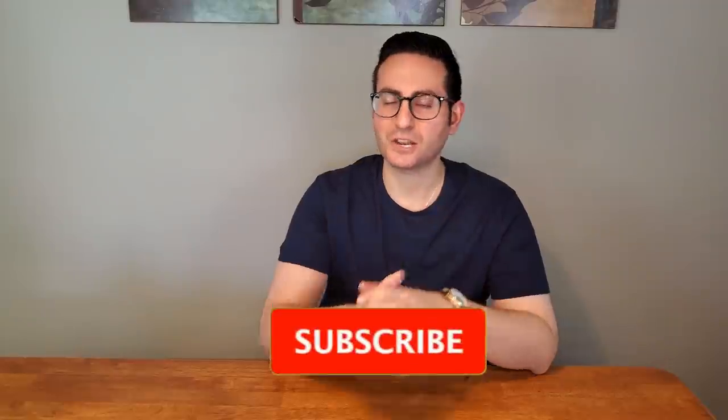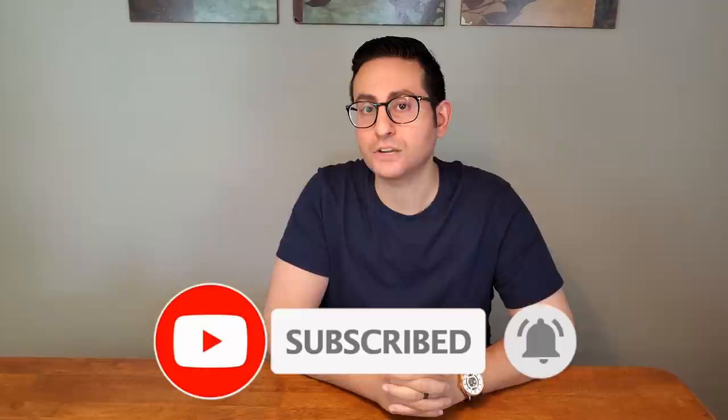Hey ladies and gentlemen, Stephen here from Radolescence. Welcome back to another video. Thank you all so much for tuning in. I sincerely hope everybody at home is staying safe and well. In today's episode, I'm going to be going over my top 10 favorite fragrances for the spring of 2020.